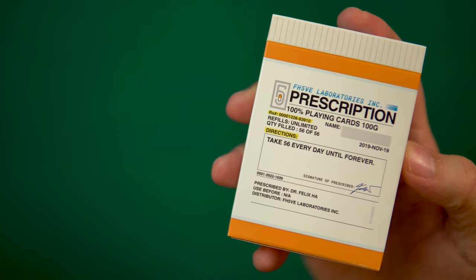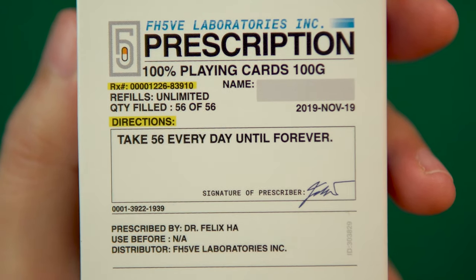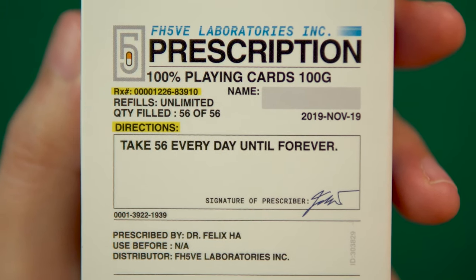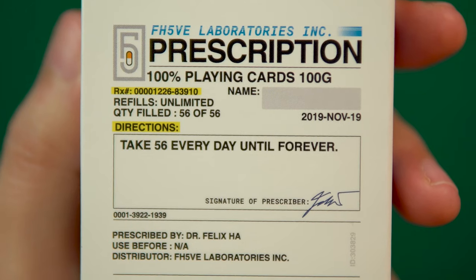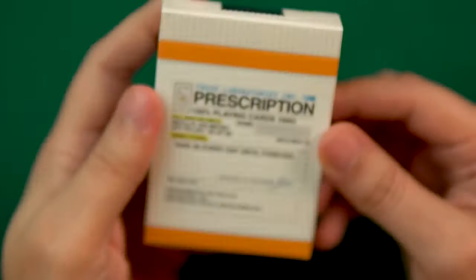The front features much of the info you'd find on a pill bottle label: the name of the prescribing doctor — in this case Dr. Ha — the quantity in the container, and instructions for administering the medication, liberally suggested as 56 every day until forever — a play on the total cards in the deck, of course.